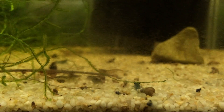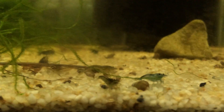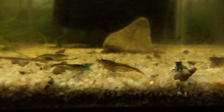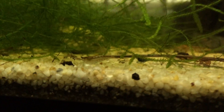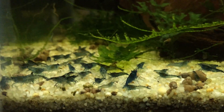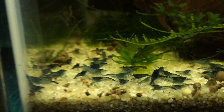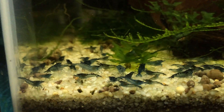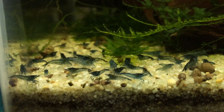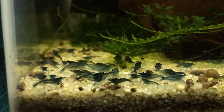This is another cull tank. I ordered these shrimp as blue rillies — every time I order blue rillies it's a disaster. These came in as blue rillies and there are chocolates in there, blue velvets, carbon rillies, and tiger shrimp. Blue rillies is just a weird thing. Then there are some low grade blue dreams — I bought them as high grade blue dreams, but after about three months they lost all their color. Be careful when buying blue dreams — you don't want to pay too much money because a lot of the time their color will dull out over time. Always ask if they're feeding color enhancing food because you never know what you're getting.